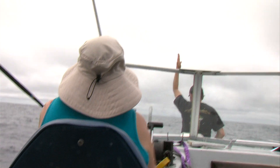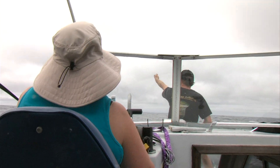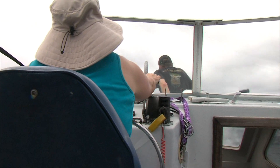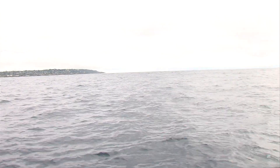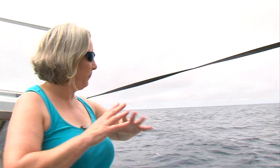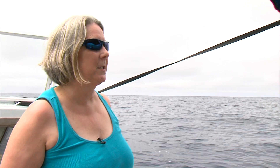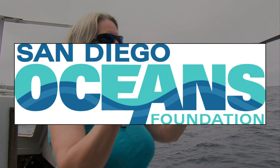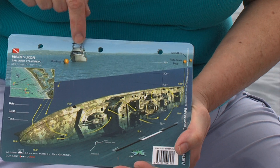Harbor Lloyd's boat bobs up and down in the open ocean, just trying to keep the swell. She's about a mile west of Mission Beach. La Jolla lies to the north, Point Loma to the south. This is the Yukon — an artificial reef about the size of a football field. The San Diego Oceans Foundation spent $250,000 fifteen years ago to bring the warship here.